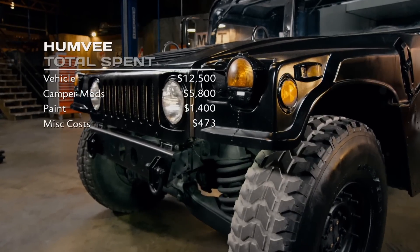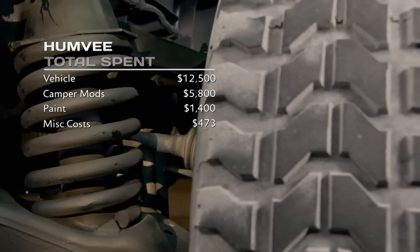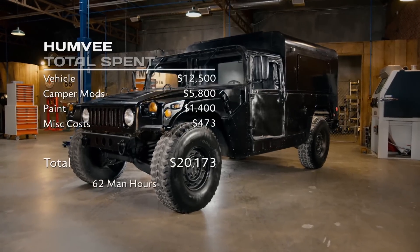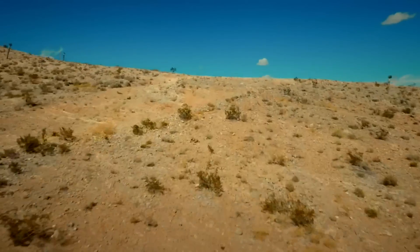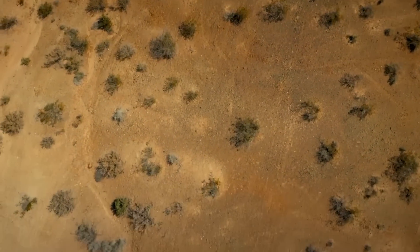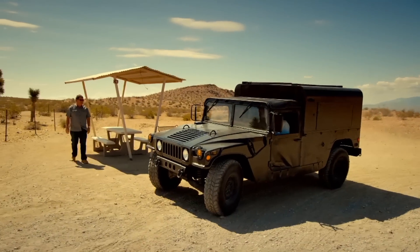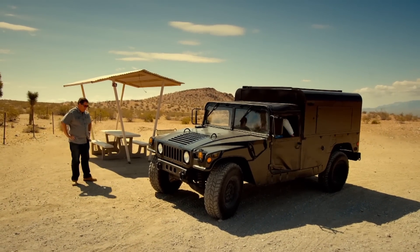Along with the miscellaneous costs of $473, this gives us a military-grade total of $20,173 and 62 man-hours. This wagon means business and it's time to go to work. Now that is one mean-looking camper — I absolutely love it.